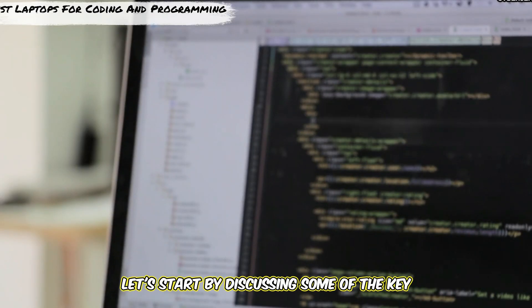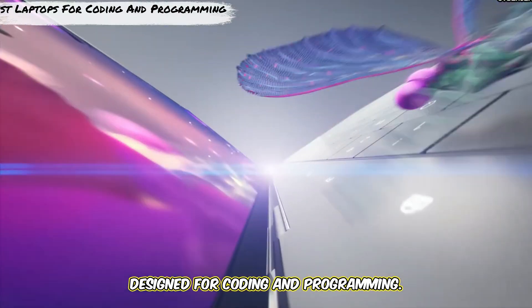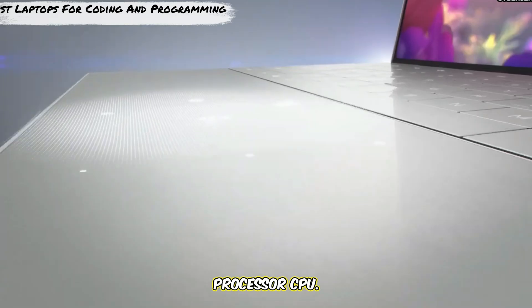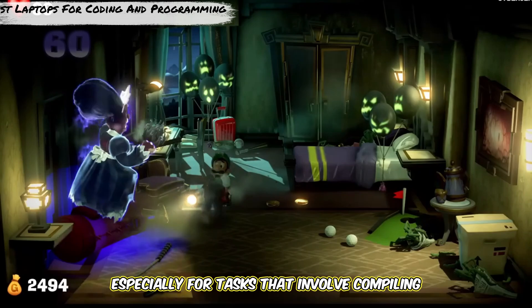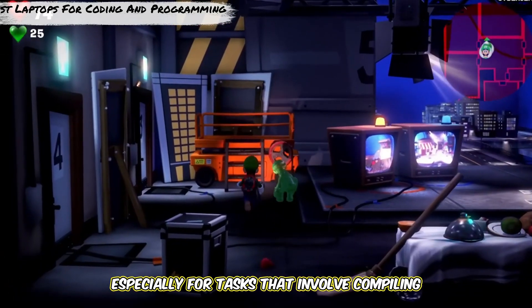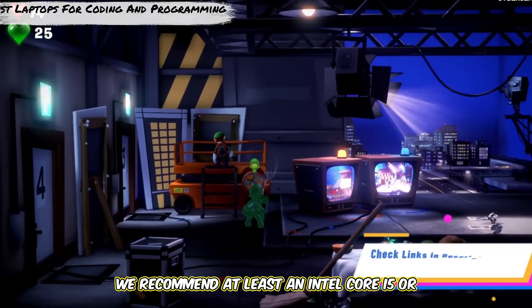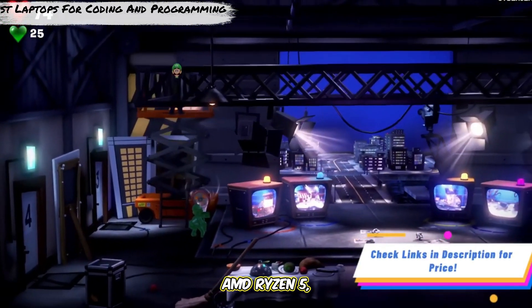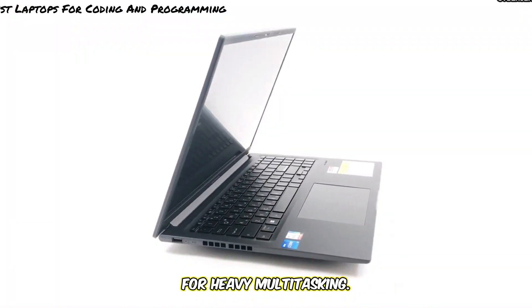Let's start by discussing some of the key specs that are essential for a laptop designed for coding and programming. First, processor — CPU. A good processor is crucial for coding and running simulations, especially for tasks that involve compiling code or handling virtual machines. We recommend at least an Intel Core i5 or AMD Ryzen 5, though an Intel Core i7 or Ryzen 7 is ideal for heavy multitasking.